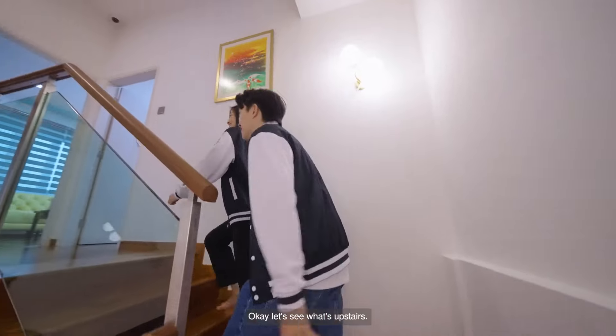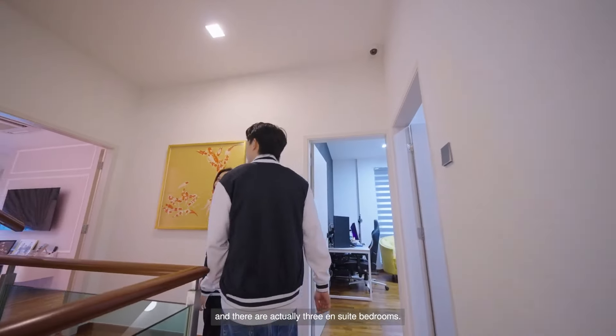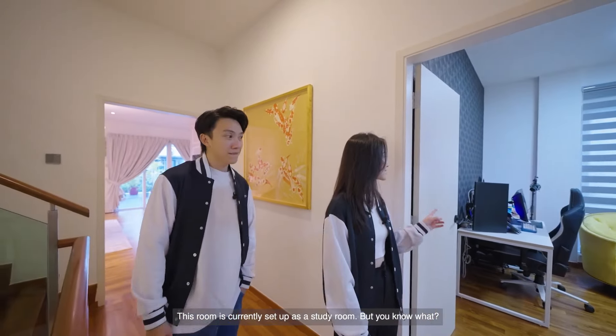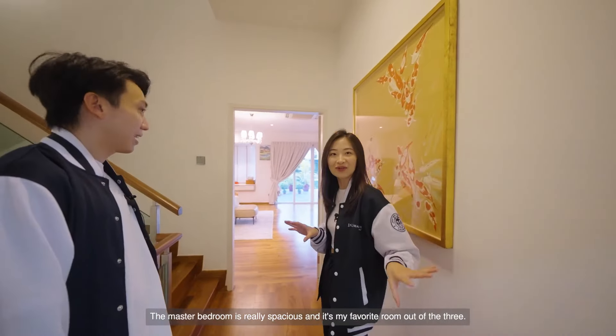Let's see what's upstairs. So we're on the second floor of the house and there are actually three ensuite bedrooms. This room is currently set up as a study room. But the master bedroom is really spacious — it's my favourite room of the three. So let's check it out.